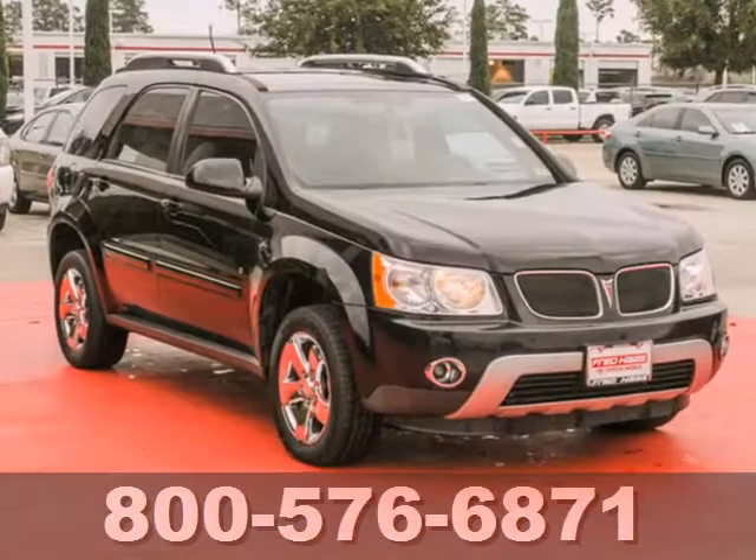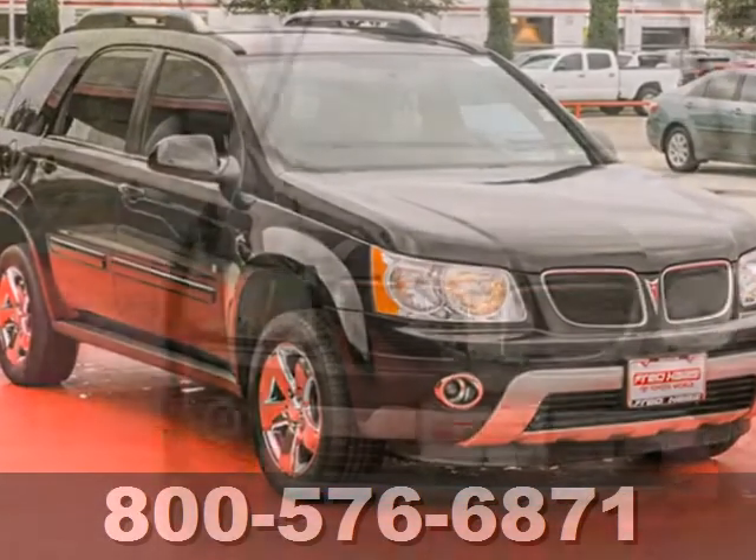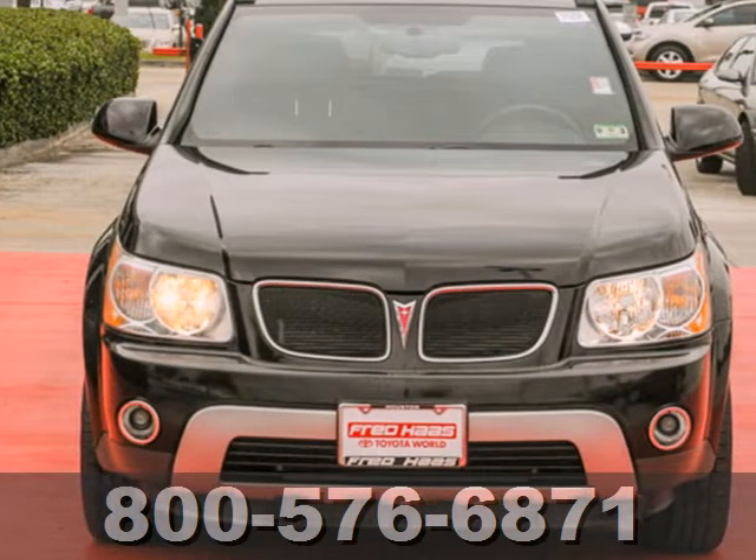If you're looking for a versatile SUV that's perfect for everyday driving, look no further than the Pontiac Torrent. Come in for a test drive today.